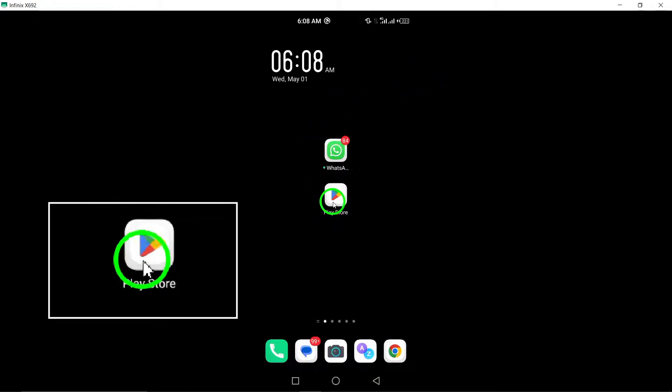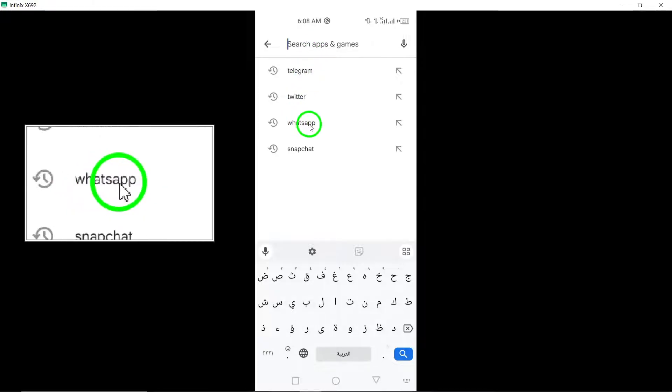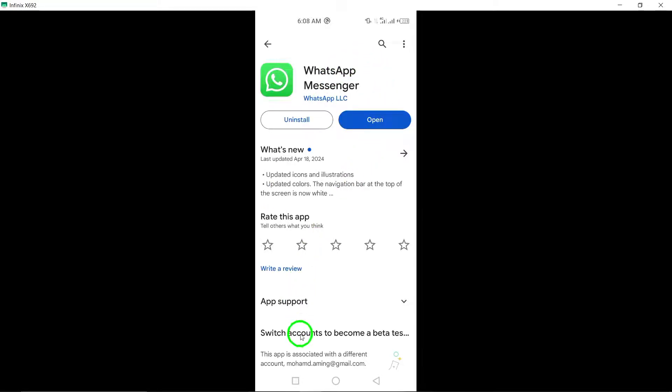2. Update WhatsApp to the latest version. Make sure you have the most recent version of WhatsApp installed on your device from the App Store. Updating the app can often fix bugs that may be causing it to not respond.